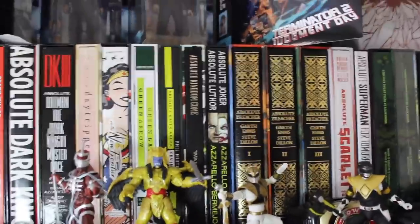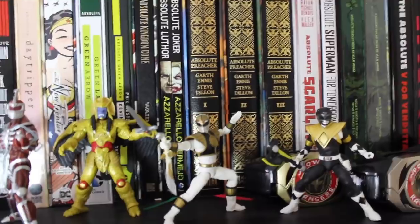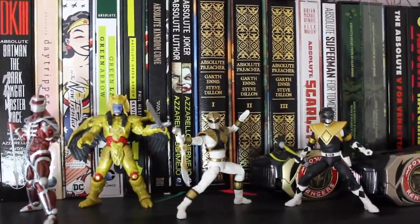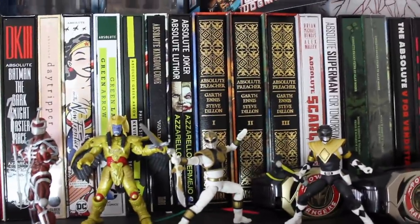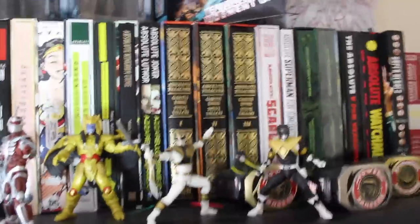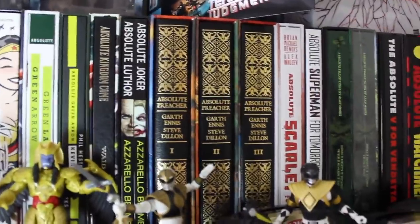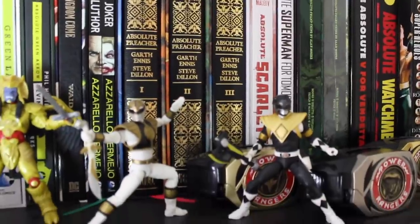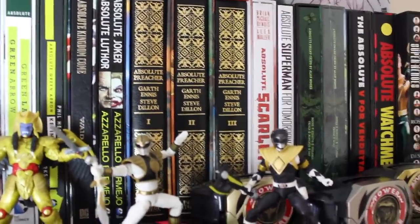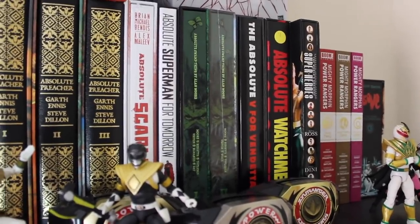We've got Absolute Green Lantern/Green Arrow — a great book growing up, not sure if it holds up today. Absolute Green Arrow by Kevin Smith — a bit of a blind buy since somebody was selling it for about 20 quid on eBay. Absolute Kingdom Come — the second absolute I ever bought, a little beaten up but I really love it. Absolute Luthor/Joker — I've got to give points for presentation alone: two hardcovers in the slip case, one for Luthor one for Joker. Then three of my favorite books in the collection — the Absolute Preacher. The video really doesn't do justice to how beautiful these books are; it's like having a classic collection within your library.